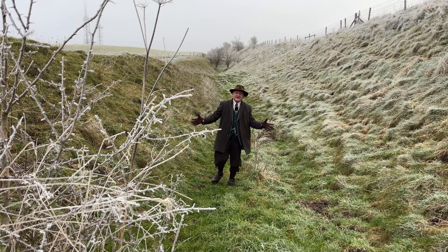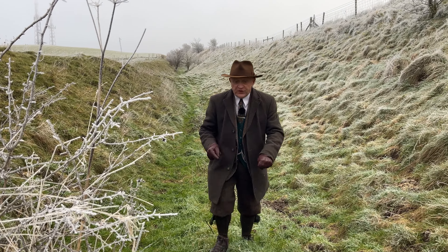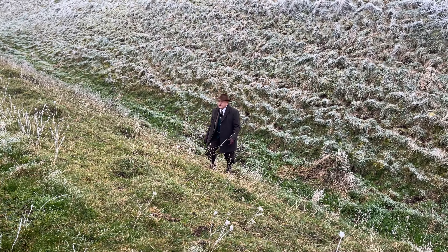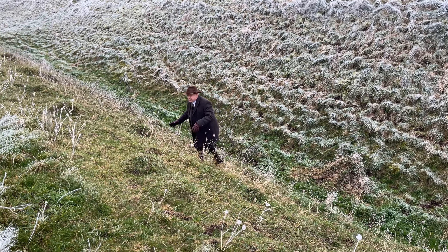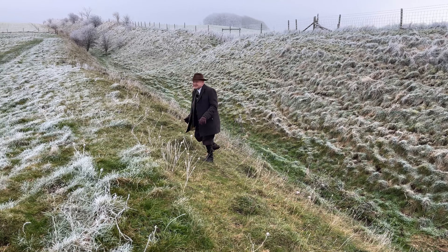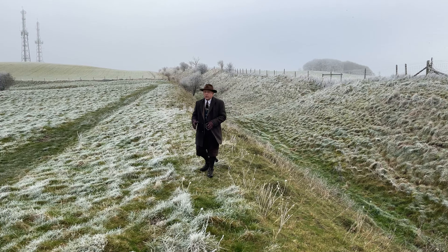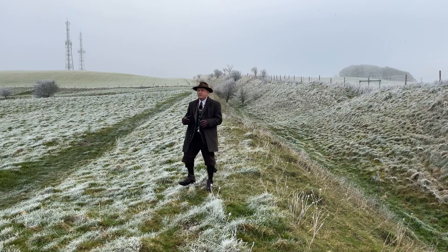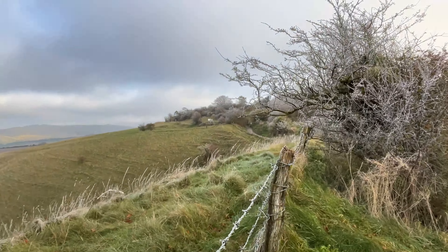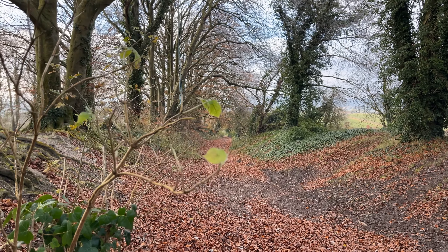The mighty and enigmatic Wandsdyke — not 'the Wandsdyke', just Wandsdyke. Antiquarians of old could get a bit idiotic, and some believed this was a prehistoric structure, but it is now generally accepted that it isn't. Here at Morgan's Hill, the way the Roman road interacts with it is one of the examples of how it was clearly built after the Roman occupation. More on that later.